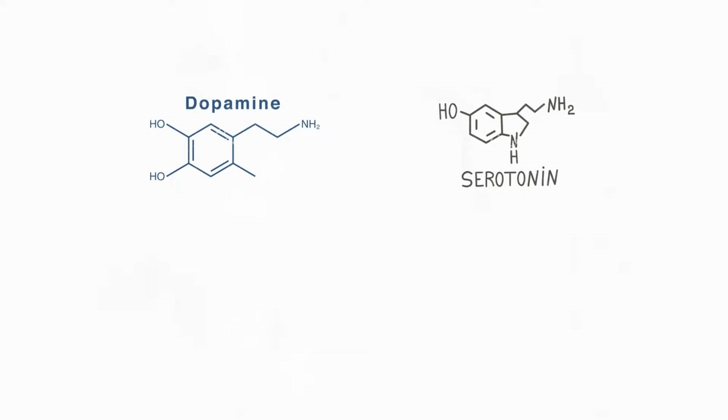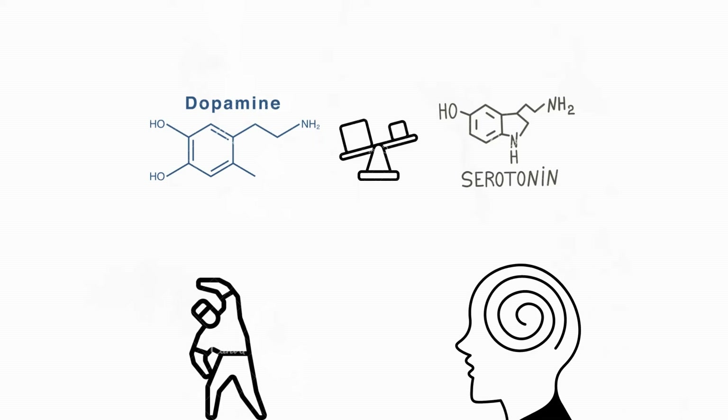Dopamine and serotonin are both neurotransmitters. Sometimes these neurotransmitters work together to stay in a careful chemical balance in your body. Sometimes an imbalance leads to an overproduction of the other neurotransmitter. Having too much or too little of either can cause physical and psychological problems.